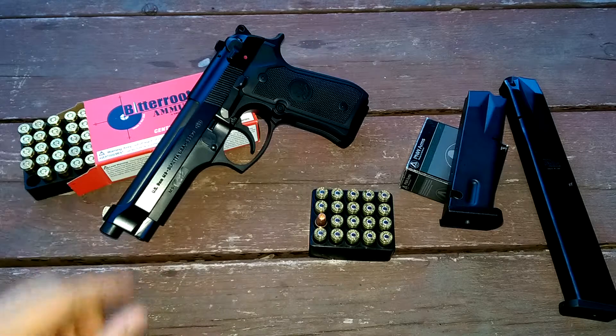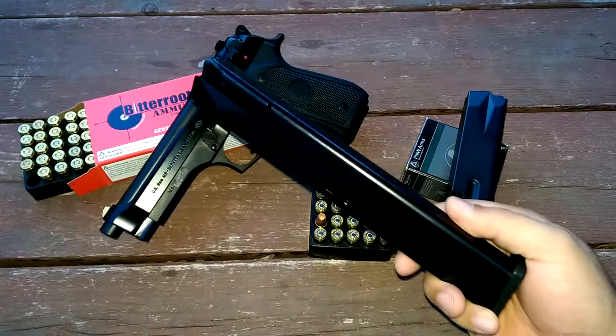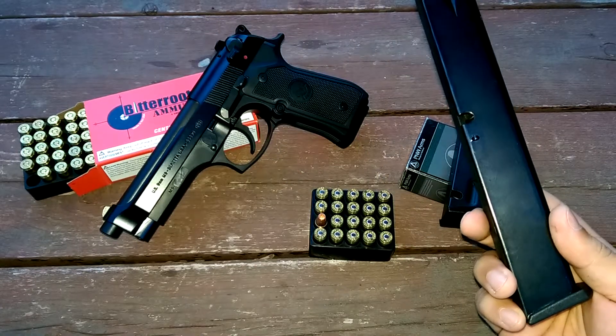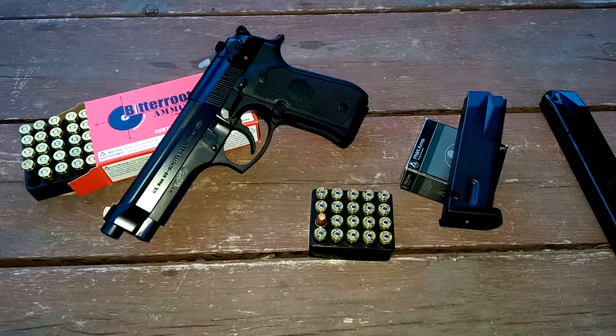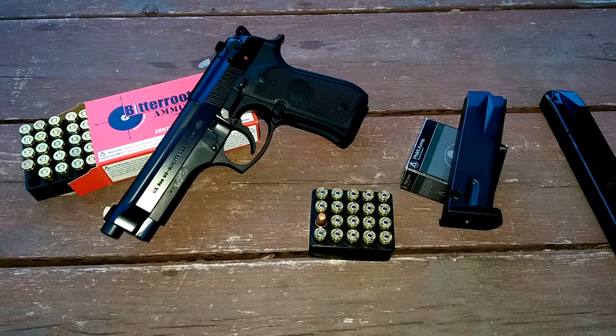For plinking I use Bitter Root ammunition. And these are the mags I use when I go plinking as well — Pro Mags, 32-round or 30-round, I think it's 32. I take a couple of these with me and leave the carry mags at home.